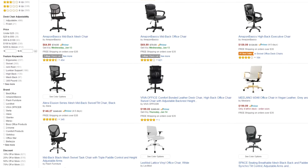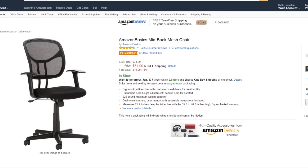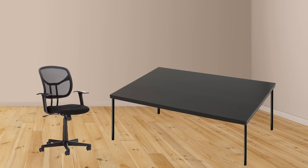Next up, we need a chair. Chairs can be very expensive, but I found this Amazon Basics chair for only $65. Honestly, it's really cheap and I wouldn't be surprised if it kills your back, but it did seem promising based on reviews. So for $65, you can't beat it.